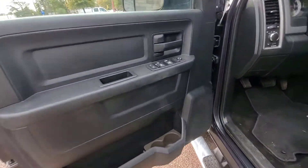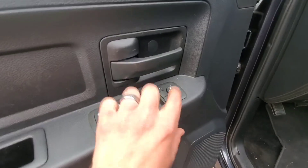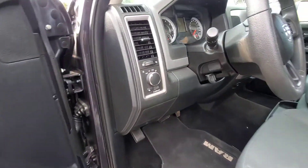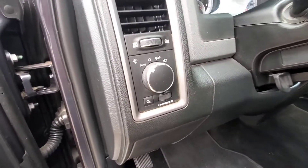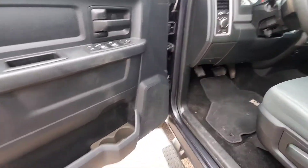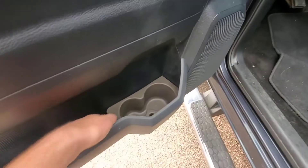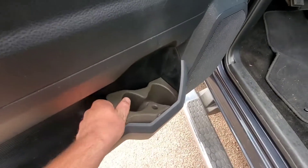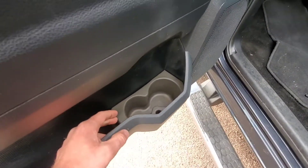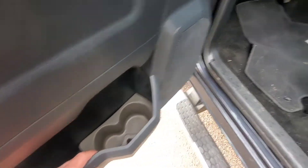Moving on to the driver's seat. Standard controls: power mirrors, power windows, and your power door locks. It does come with auto lamps, as every vehicle should in my opinion — the feature's been out long enough. And something that really impressed me is this completely removable little foam insert that gives you more storage options. I think that thing's really neat.